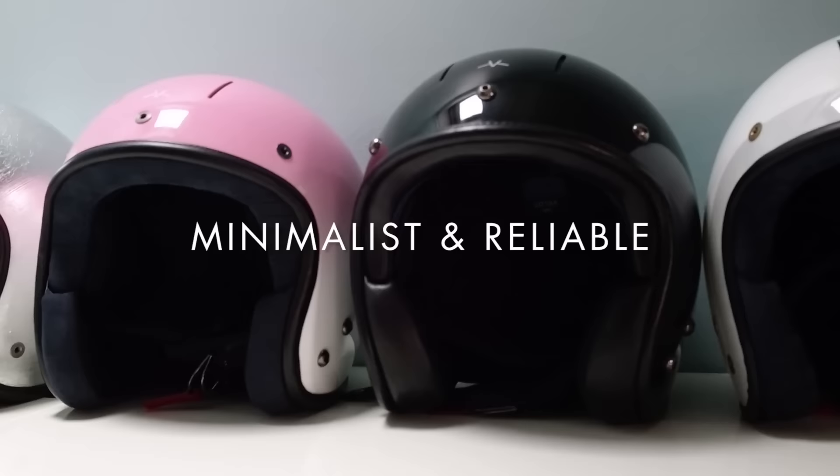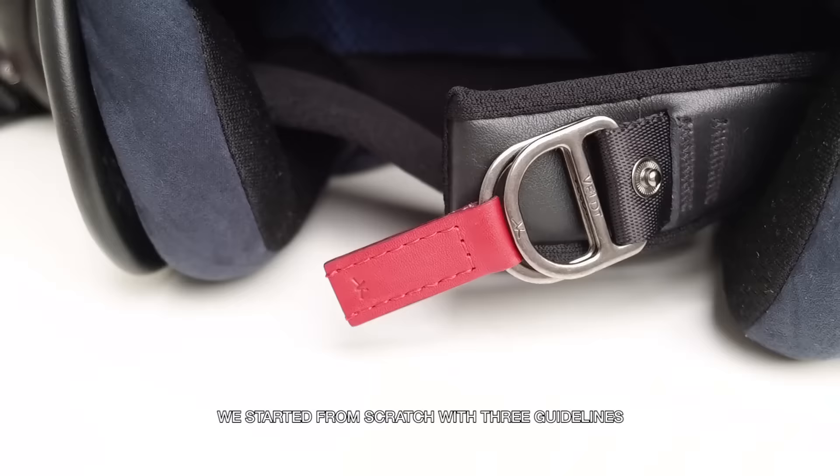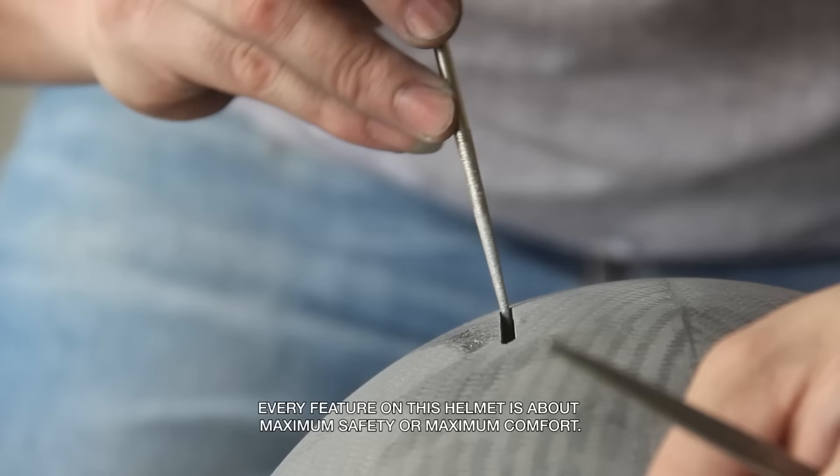Minimalist and reliable. We started from scratch with three guidelines. Form follows function. Every feature on this helmet is about maximum safety or maximum comfort.